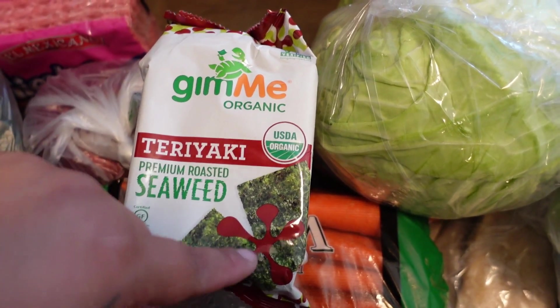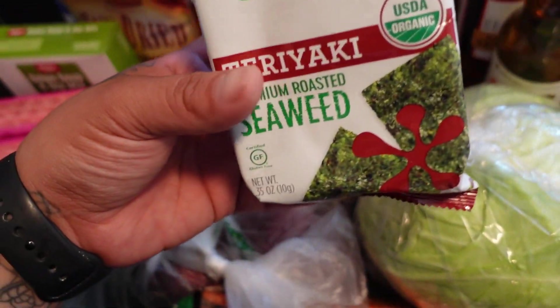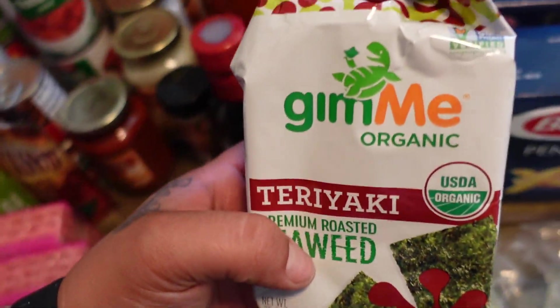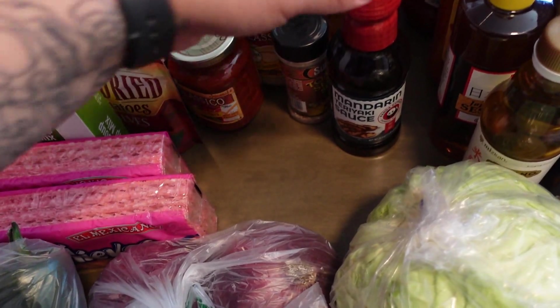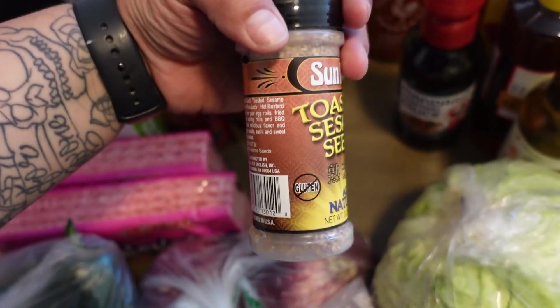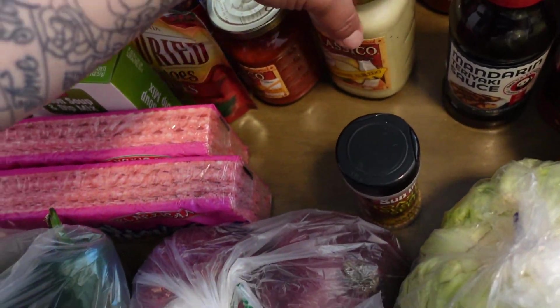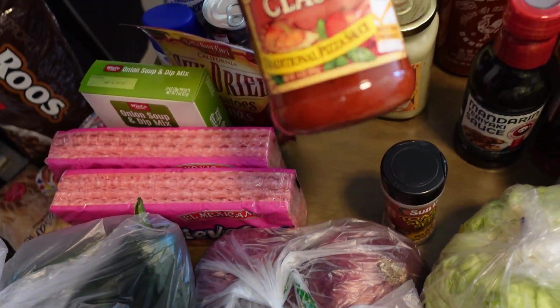This time at Costco they had seaweed, but I had already picked up this small one somewhere else, so I just want to try this one. Then we got some toasted sesame seeds — they didn't have the regular ones. I got two jars of four-cheese Alfredo sauce — the classic one.